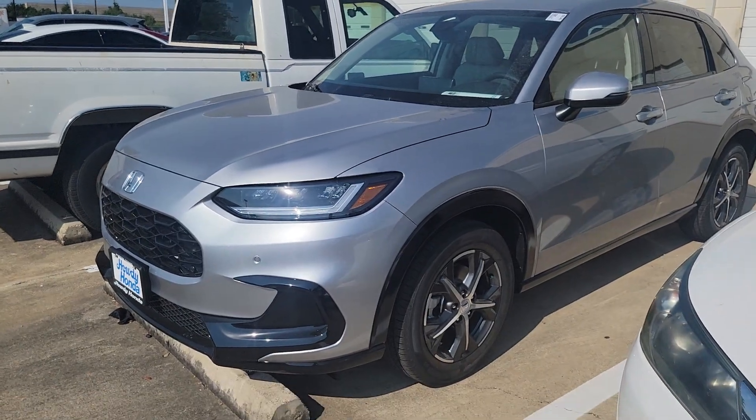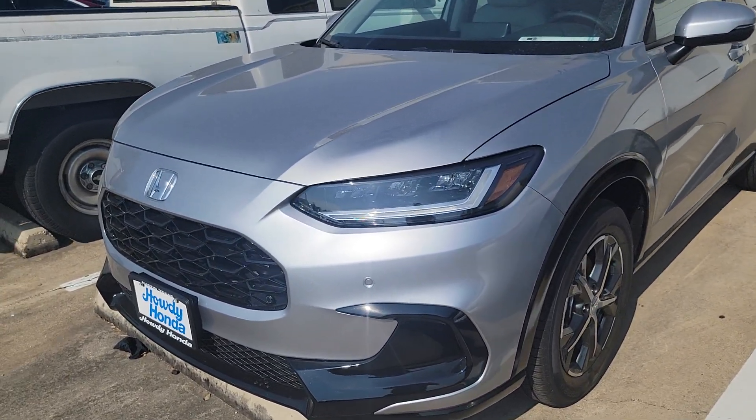Hey Serena, I'm Michael. I'll be your sales rep here at Howdy Honda. So I finally found the HR-V that I was talking about. It's back here getting the windows tinted, so we're in the back of Howdy Honda. When you come in it will have tinted windows, but here it is.